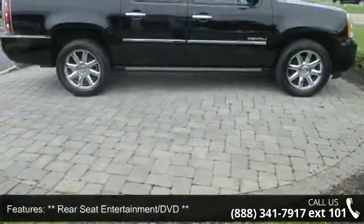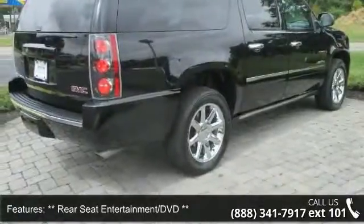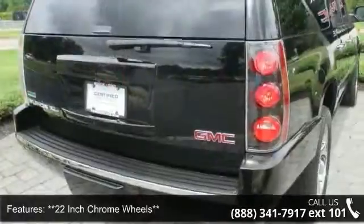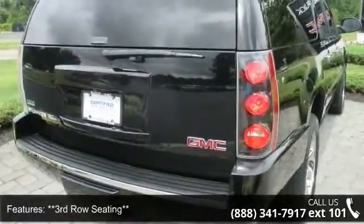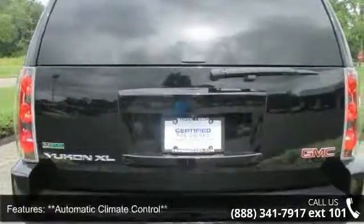Some of the top features included with this vehicle are rear seat entertainment DVD, 22-inch chrome wheels, third-row seating, automatic climate control, backup camera, blind zone alert, Bluetooth for phone, and heated and cooled seats.